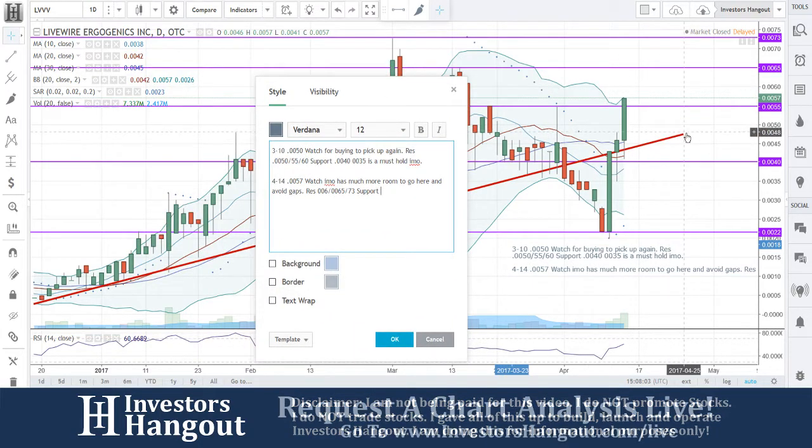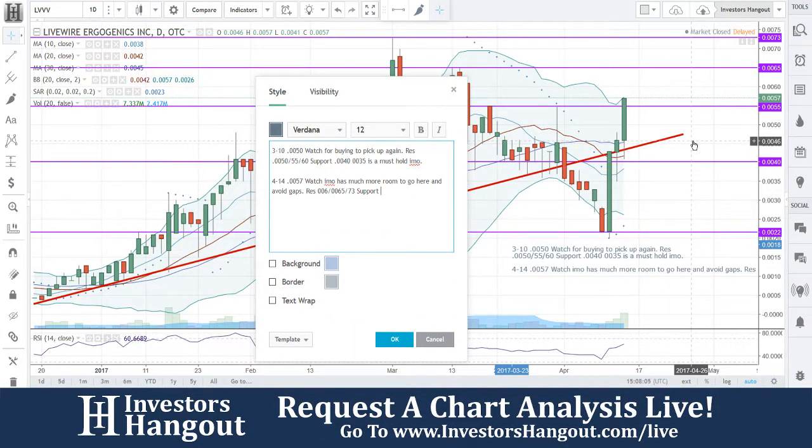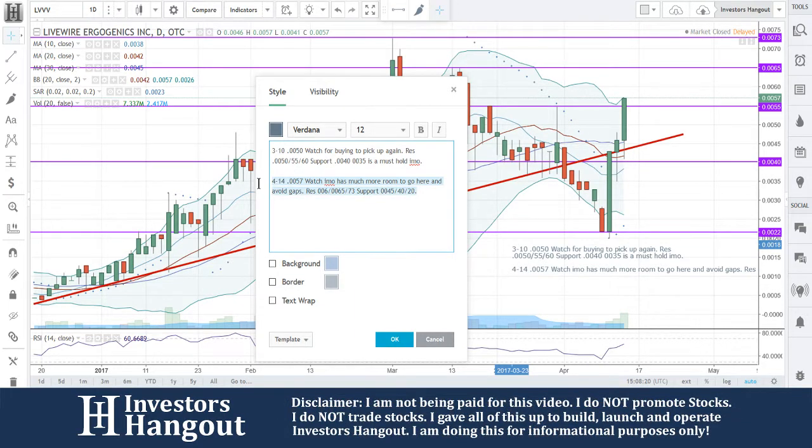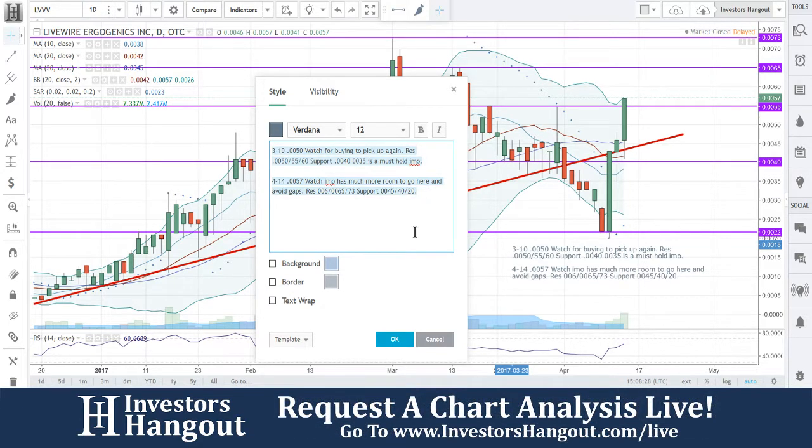The authorized shares as of March 23rd, 2016 was 1 billion 500 million shares. The float as of November 20th, 2015 was 366 million 578 thousand 284 shares. That's pretty much it — I'm limited on the information here because of that. If you have an opinion on the company, go right over to the LVVV board and share it with the tens of thousands of like-minded investors.